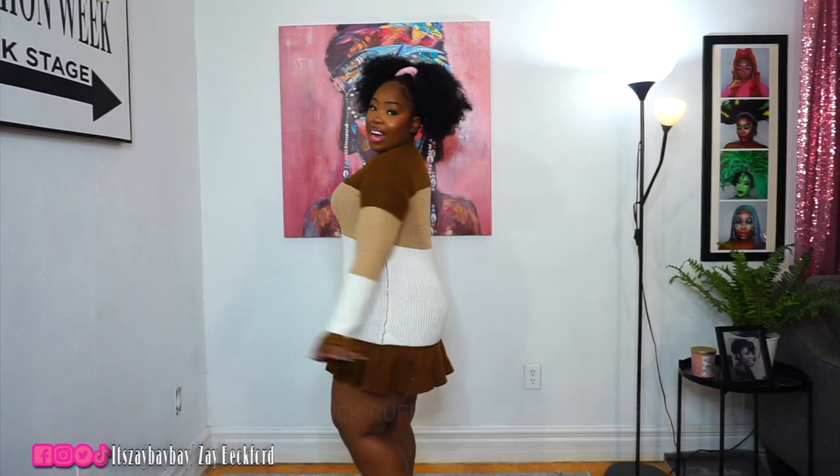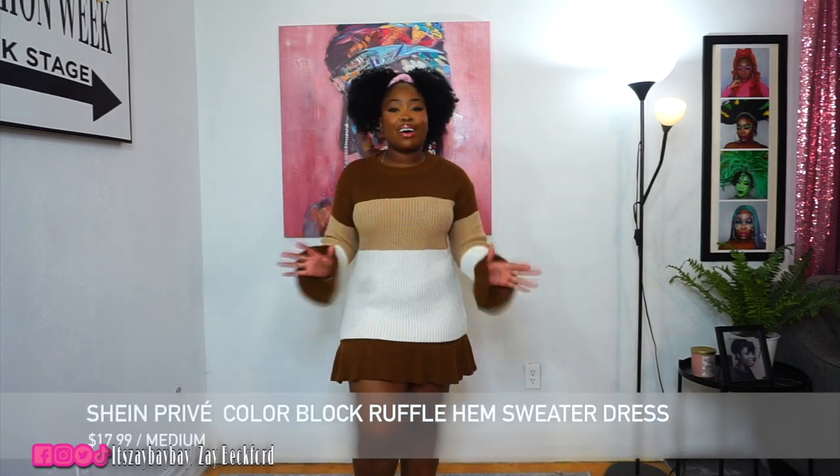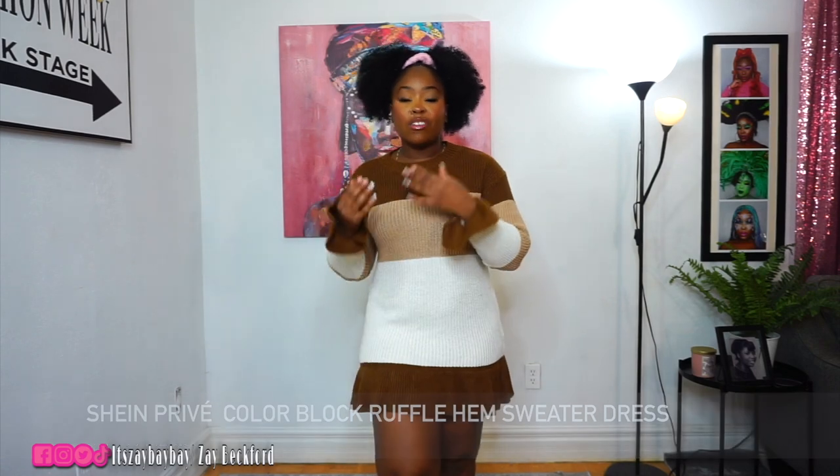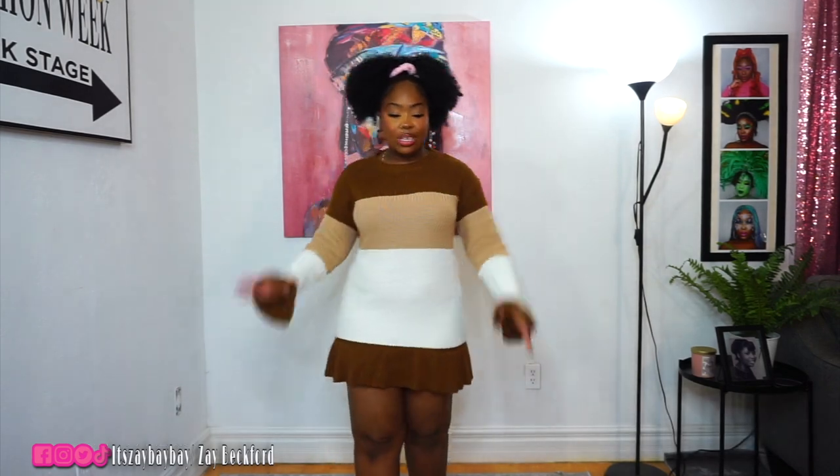If you want to know where I got all the items, the links will be in the description box below. This is the first item from Shein, and I absolutely love this dress so much. I want pieces where I can layer different pieces on top to make it into a whole new outfit. So when I saw this dress, I thought it was so cute.